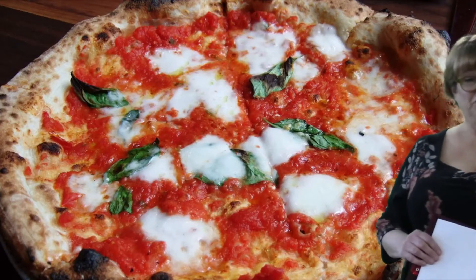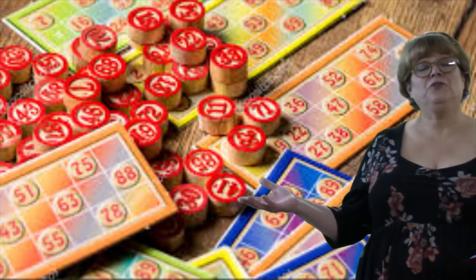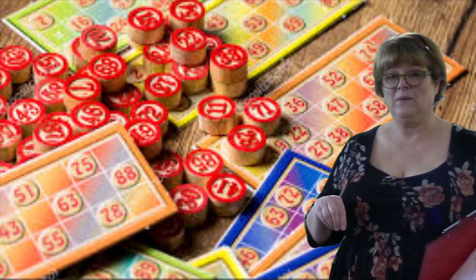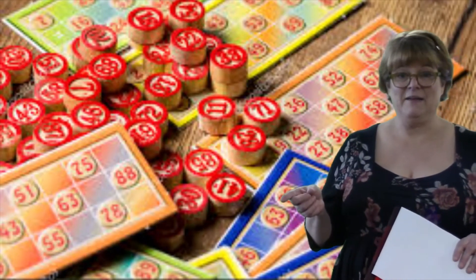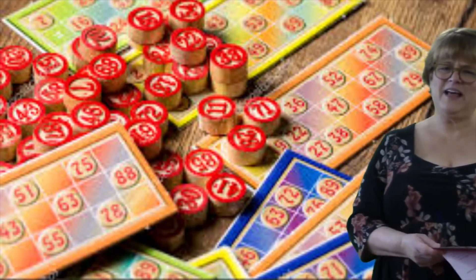Naples is also the birthplace of a game called Trombola. It's very similar to what we call Bingo. Back in the 1700s they started playing this game, and I'll have more about it later. Let's head to another city.